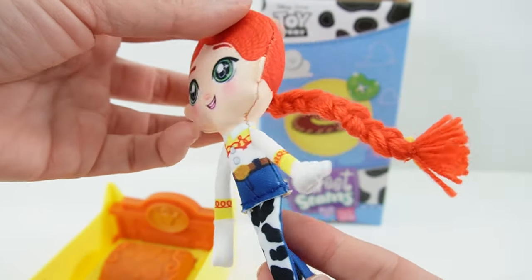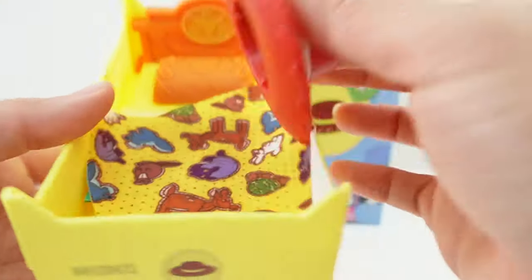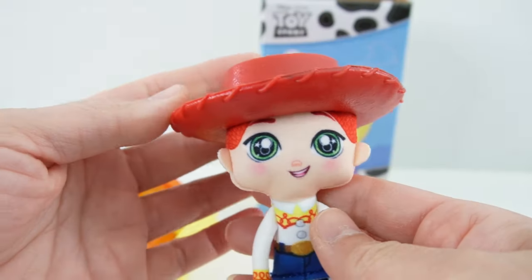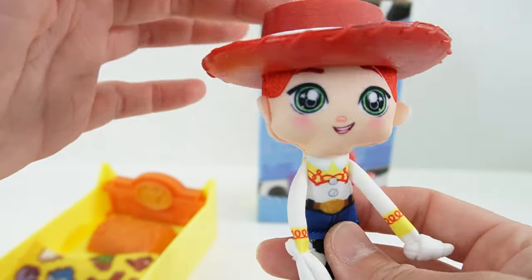She looks so much better without that big tag. She has a big hat — let's see, right on her head. It fits perfectly, just makes it really heavy.